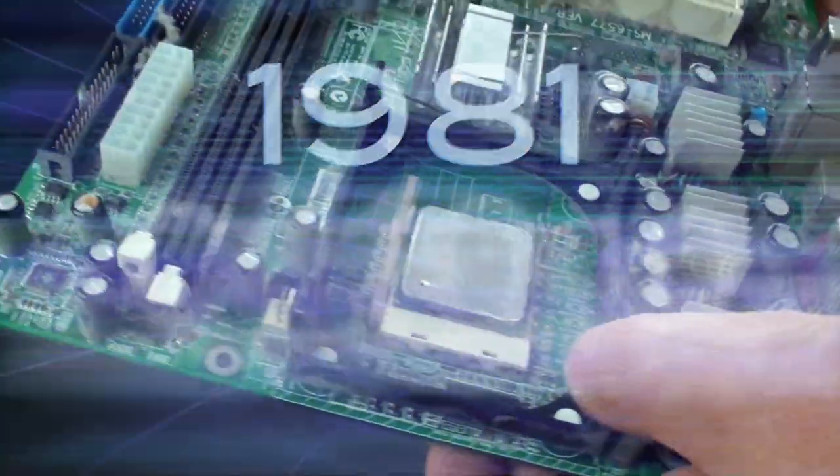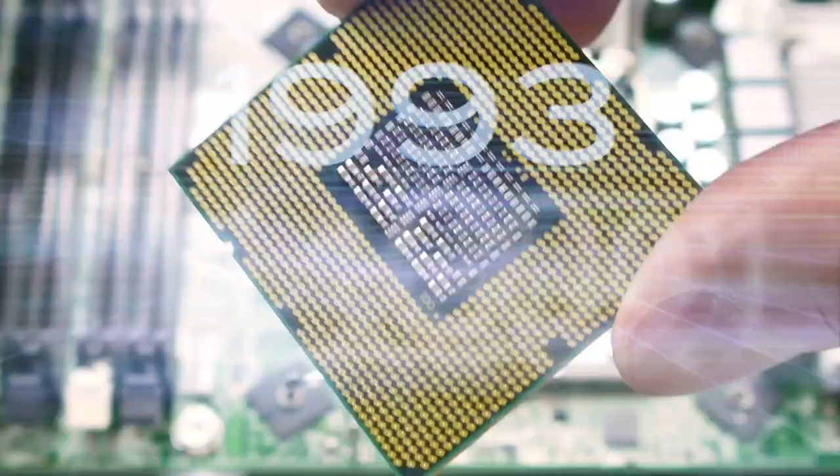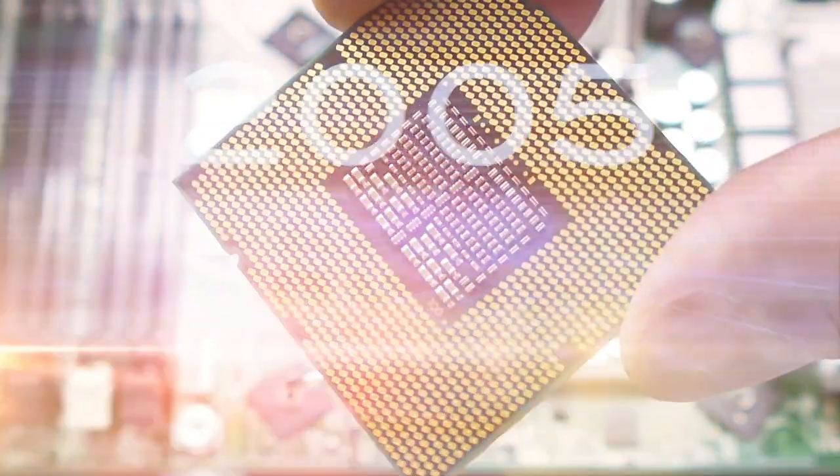He saw that you could fit about twice as many transistors on a computer chip every one or two years. It was such a great observation, we made it into a law — Moore's Law — and what a great law it's been. Every 18 months or so, you got twice as much going on a computer chip as you did before.